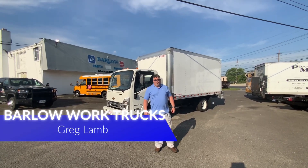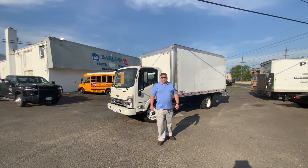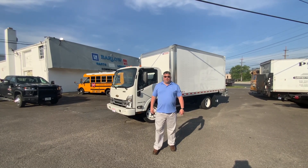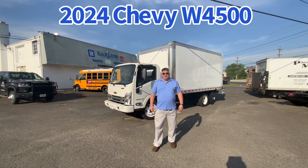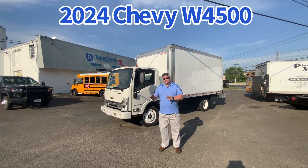Hello, my name is Greg Pumpkinhead Lamb. Welcome to Barlow Work Trucks. Today we're going to talk about a truck we just got in for stock — a brand new 2024 Chevy W4500, which is the same truck as the Isuzu NPR-HD.